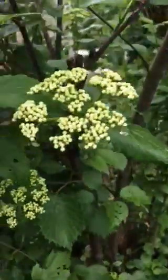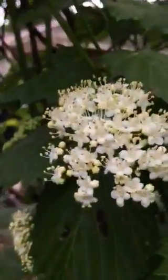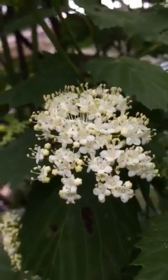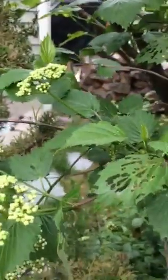These are the blossoms of a Viburnum. Can't tell you which one it is — I'm pretty disorganized with my labels. I always say I'm going to get more organized and it doesn't happen.